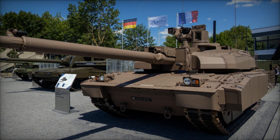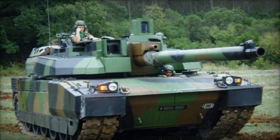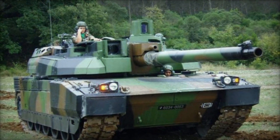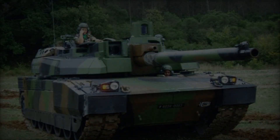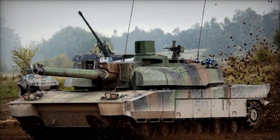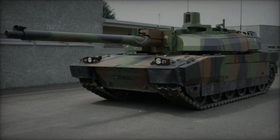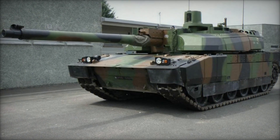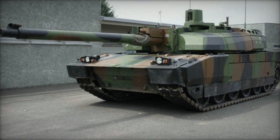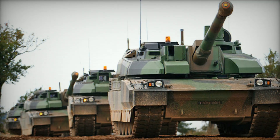The Leclerc has seen operational deployment in peacekeeping missions in Kosovo and Lebanon, where both French and UAE variants have been utilized. Upon its introduction, the Leclerc marked the first combat tank produced on French soil in over three decades, signifying a significant achievement and a source of national pride. Presently, the Leclerc is exclusively employed by France and the UAE, with the latter also contributing to the project's development and manufacturing costs.